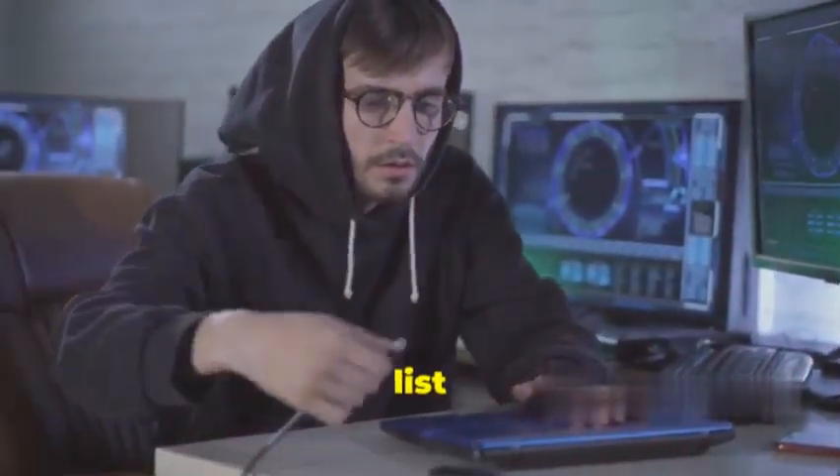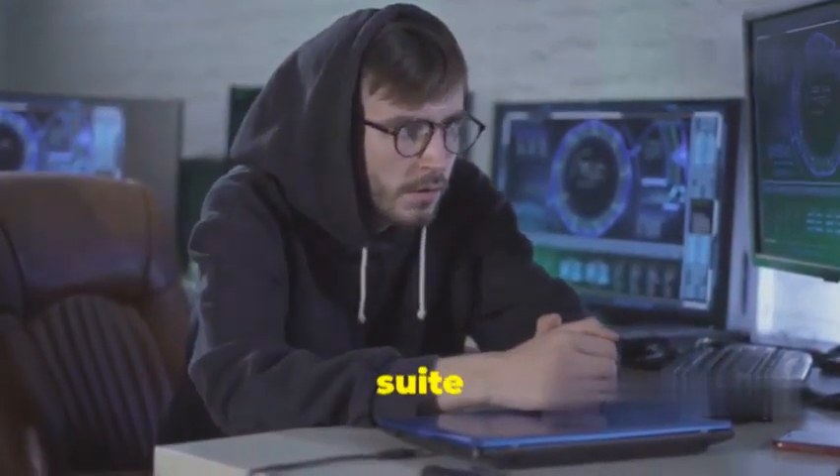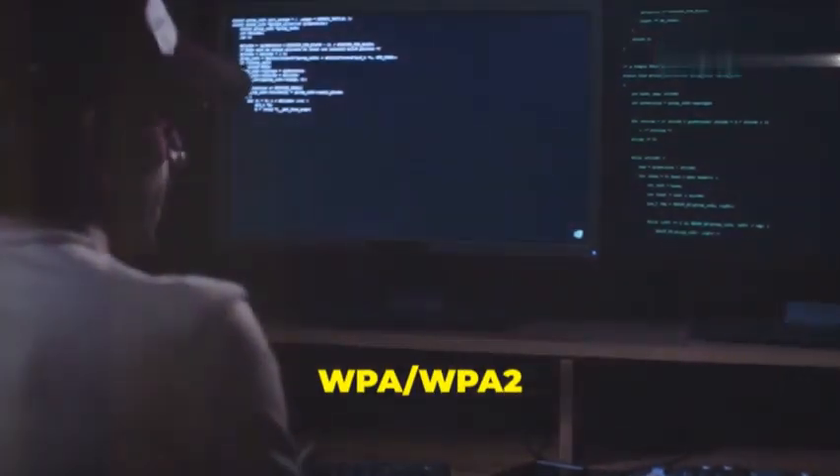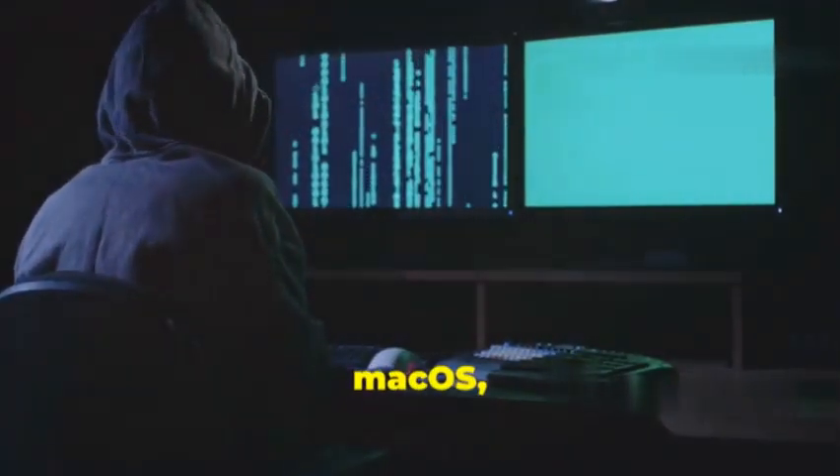Kicking off our list is Aircrack-ng, a popular suite of tools for Wi-Fi hacking. Aircrack-ng can crack WEP and WPA/WPA2 passwords, as well as perform packet sniffing and injection. It's available for Windows, Linux, and macOS, making it a versatile tool for any platform.